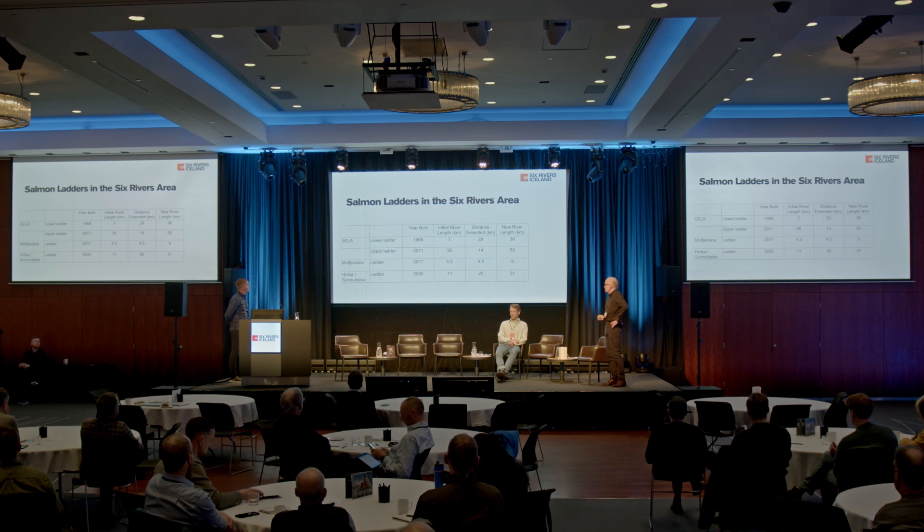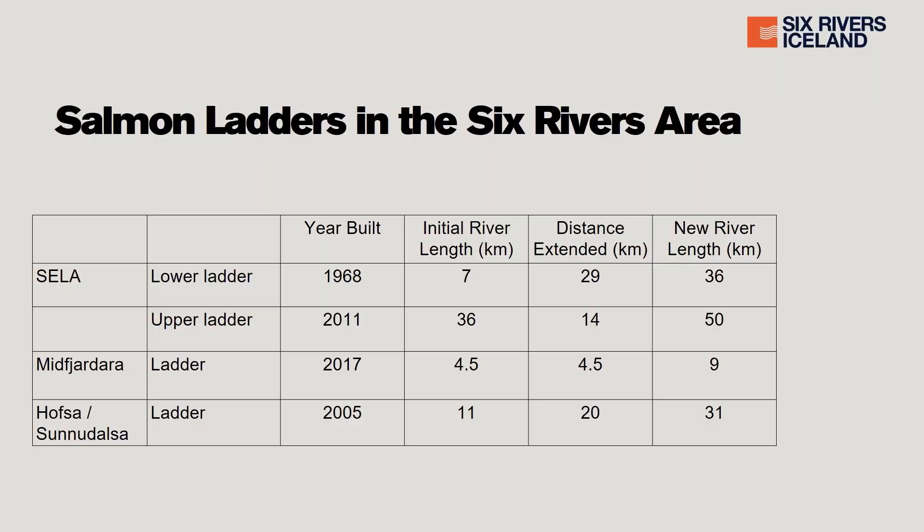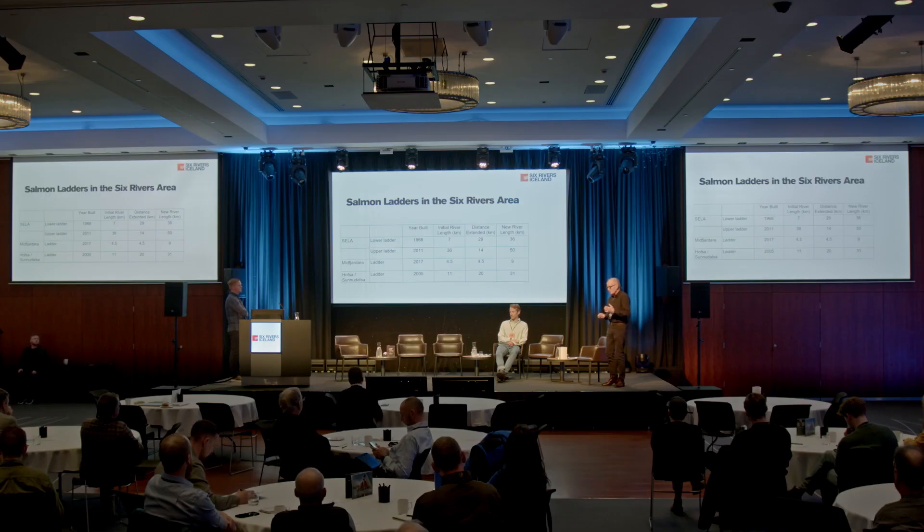Obviously there is the issue of expense. On the River Mio — to use the short form because the full name is difficult to pronounce — a ladder installed in 2017 doubled the length of the river. And on the Hofstra Sunderdalser side, a ladder installed in 2005 improved the river from 11 to 31 kilometers, providing greater access. There are of course issues with salmon ladders: they are technically difficult, they are expensive, and you need to be extremely cautious about how you develop these.